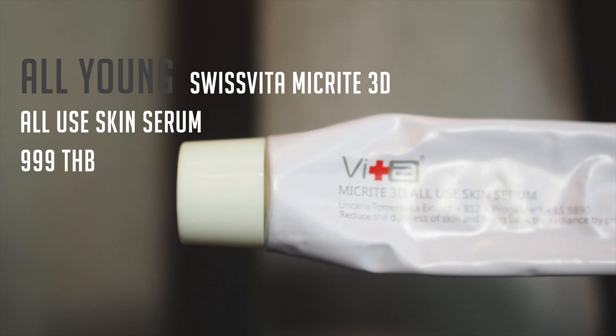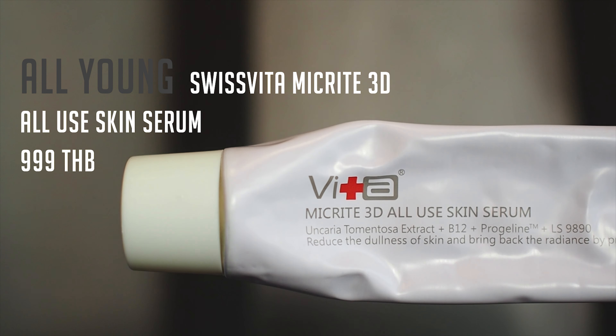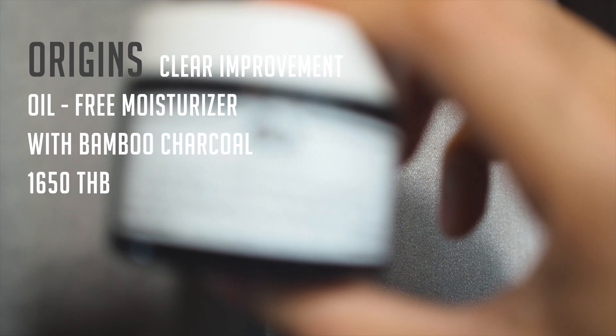After exfoliation, I use the All Young Swiss Vita Micrite 3D All-Use Skin Serum to deliver intense hydration to my skin. What I love about this product is its active formula AC-11 — a water-soluble, all-natural plant extract that helps repair DNA damage caused by the sun and environmental stress. It also prevents dark spots from the sun. No alcohol, no paraben, oil-free, fragrance-free — and it absorbs really quickly.